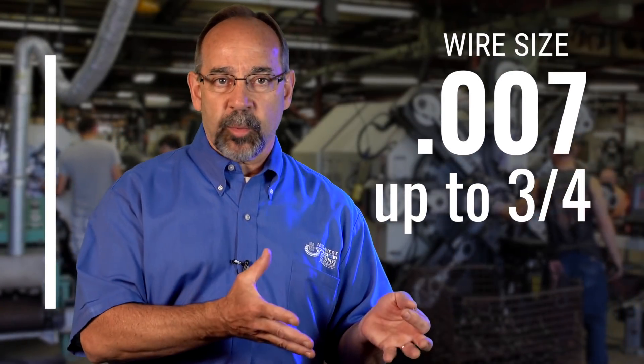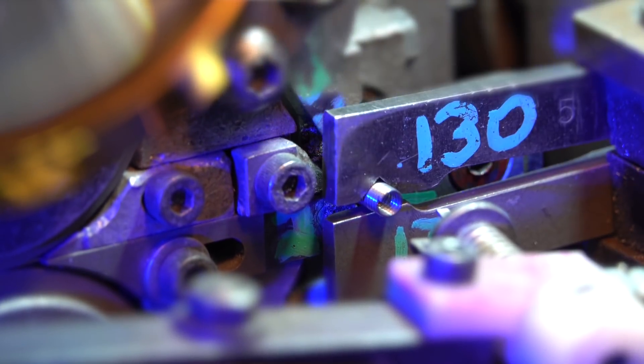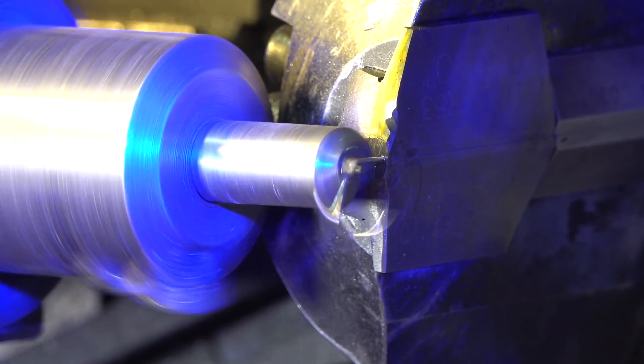In spring manufacturing we have huge capabilities. We can produce springs from seven thousandths wire size all the way up to three-quarter inch material. So we can produce literally any spring that is in the marketplace today.